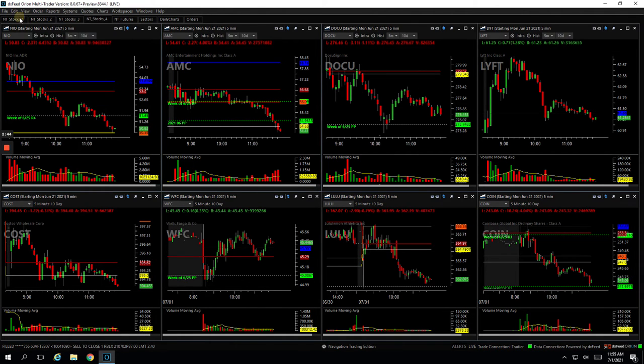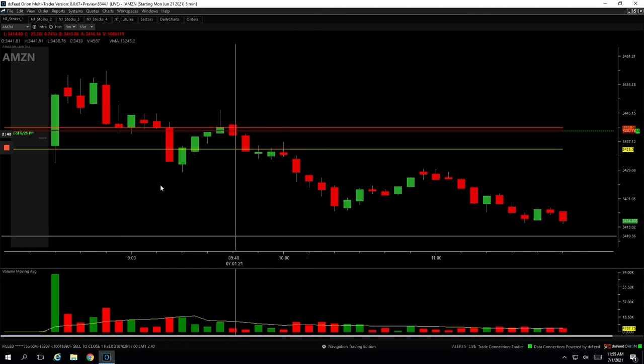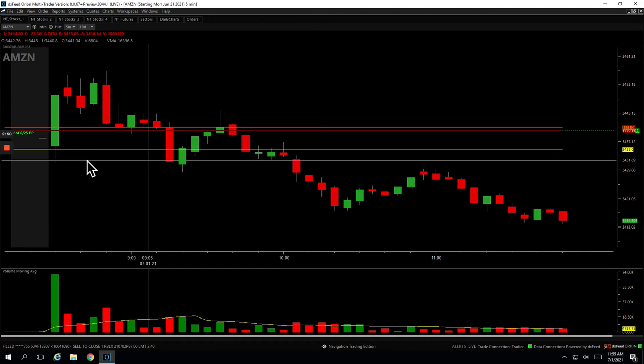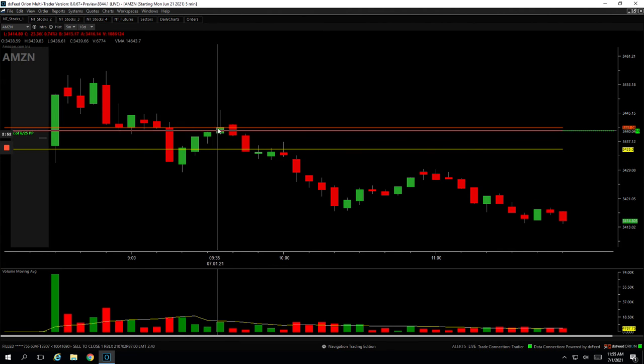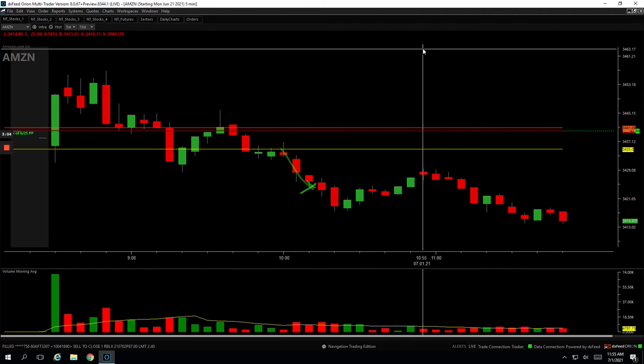My two biggest winners — Amazon. I took a nice downside runner in Amazon. After the market started getting weak, Amazon broke through the lows of the day. When it bounced up to unchanged, I got short right here, cut a little heat for about five minutes, and then it finally rolled over. I took off half here and let it run, took off my last half down there for plus 740.